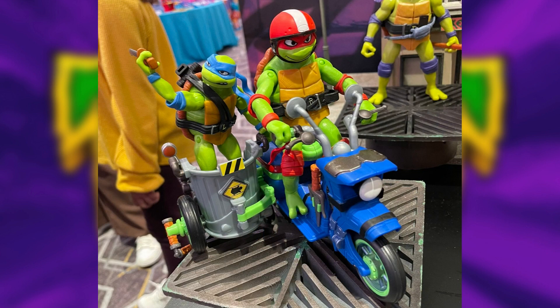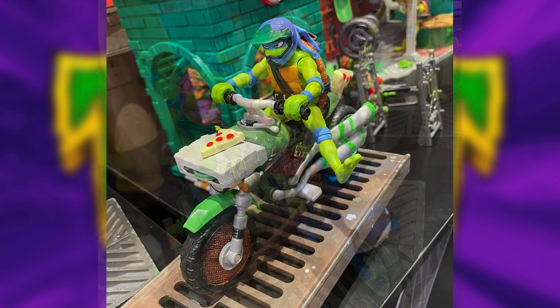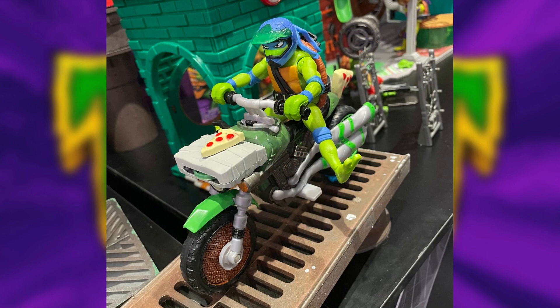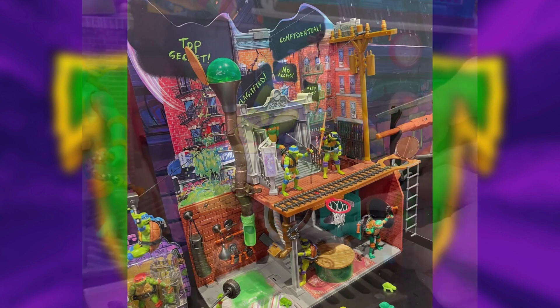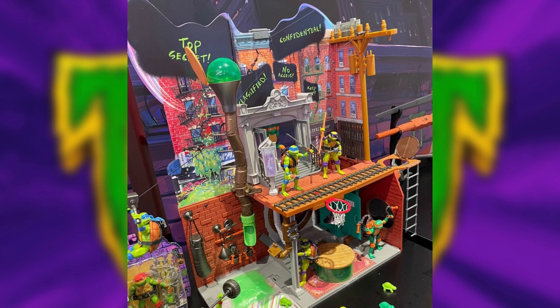We can add the Battle Cycle that'll come with Raphael, and we can also add the Kick Cycle that'll come with Leo. This one has a neat feature that has Leo hold onto the handlebars while he performs a ninja kick to each of the sides before sitting back down in the seat.